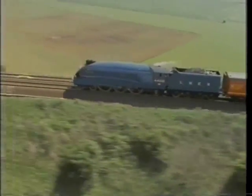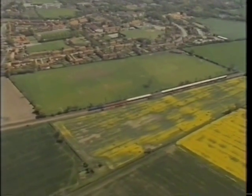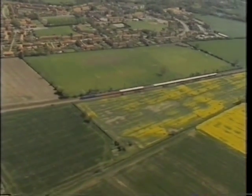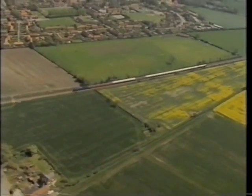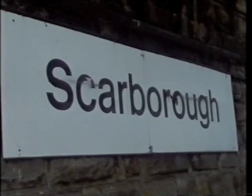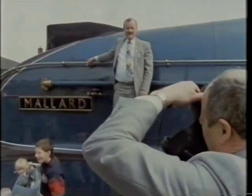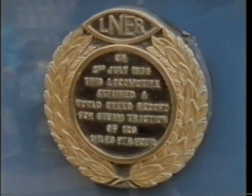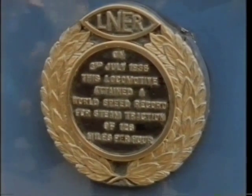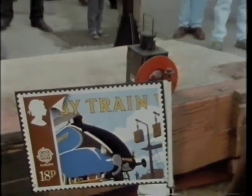Mallard is on one of its favourite steam runs, heading from York towards the east coast and the sea. It all helps to create a holiday atmosphere, soon to be confirmed as we arrive at Scarborough — the town that contributed £35,000 towards the cost of the restoration of the great engine. All the cameras and videos are out to record the nameplate which tells the story of 1938.